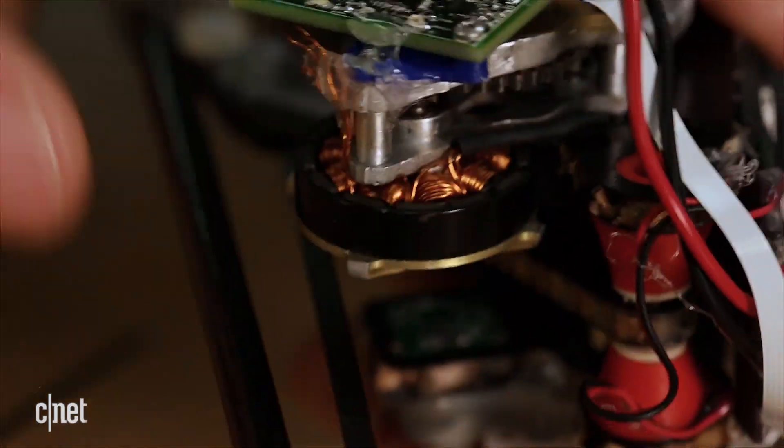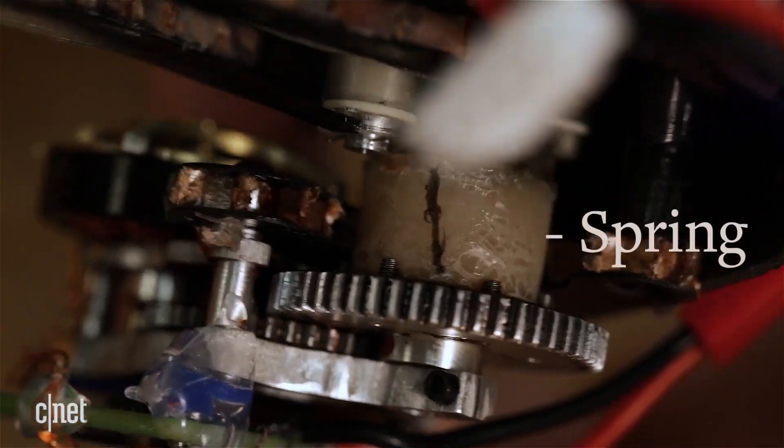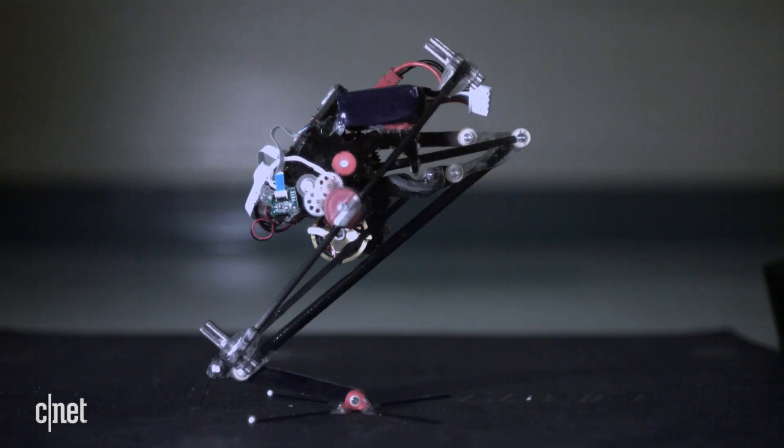So we built into SALTO the capability for a super crouch. What that allows is to have the motor be able to stretch out the spring and keep the robot crouched for longer.